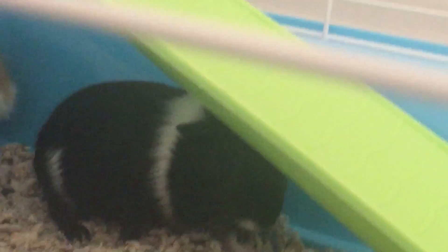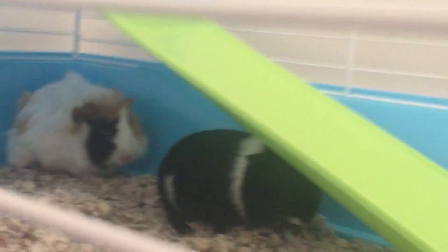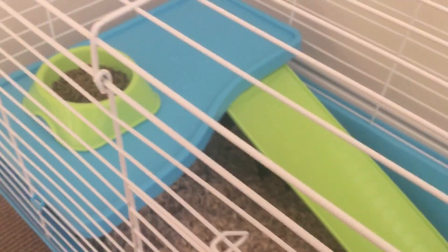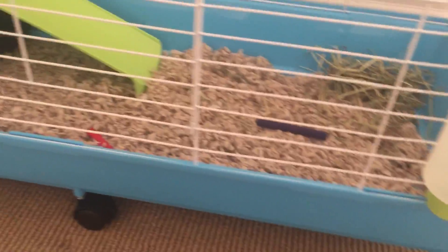I'm going to be showing you their cage and talking about them. They're both females. We'll start at the upper level. There's their food — that's basically all that's up there. And there's hay and some chew sticks, and then a water bottle and some chew toys.